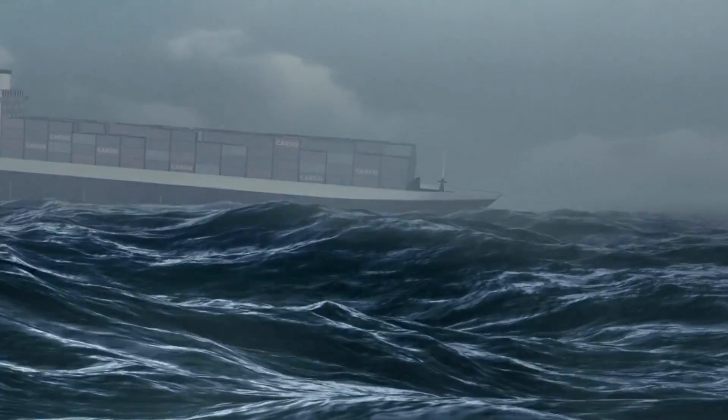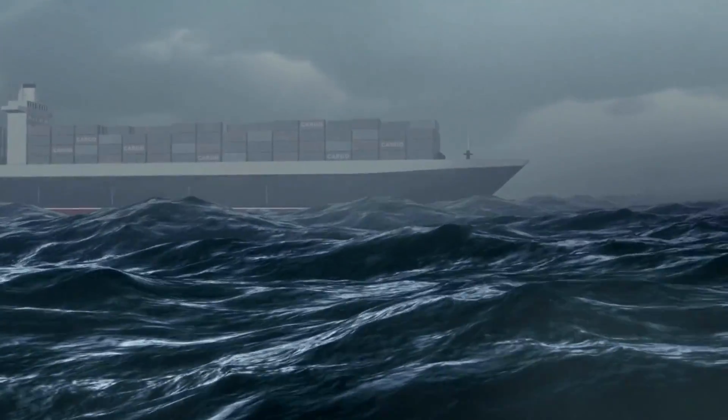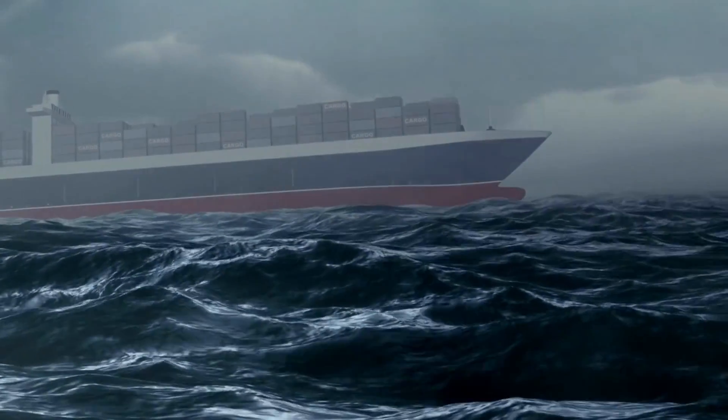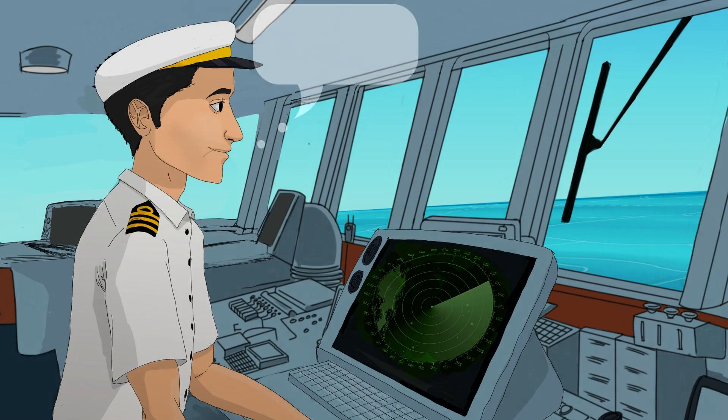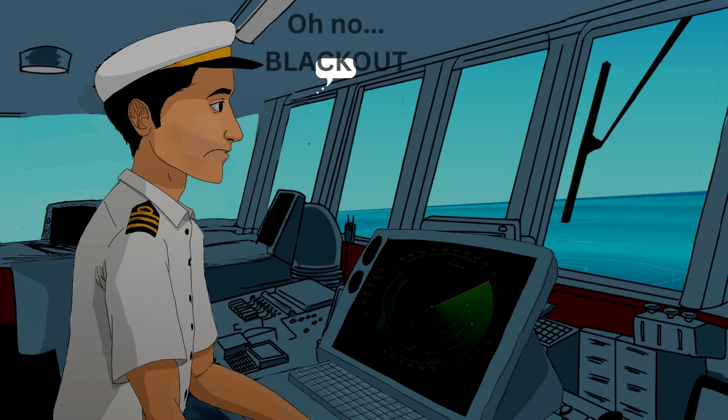Power cuts might be scary for some people, but imagine what if there is a blackout on a ship? Not only does it bring everything to a standstill, but also all the pumps, propulsion systems, lights, etc. stop functioning. But does that mean when a ship experiences a blackout, the crew has no control over it?